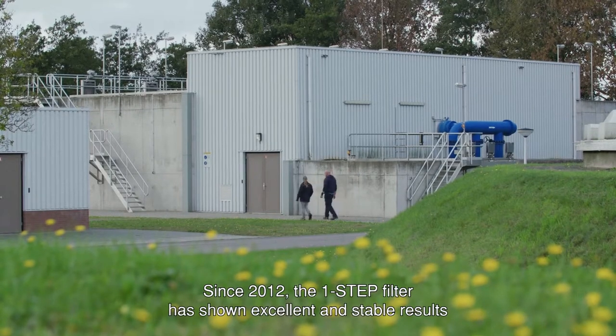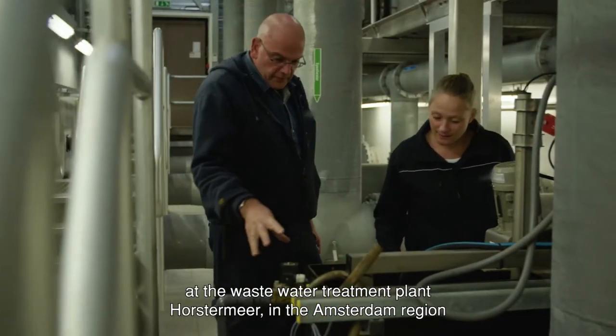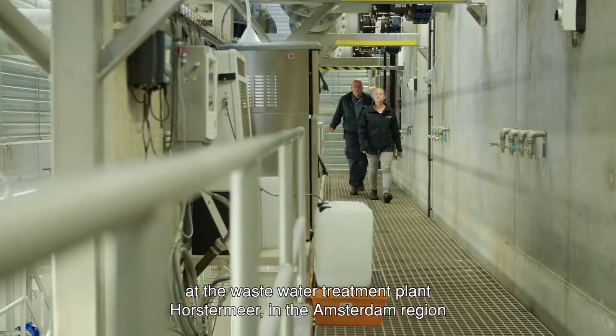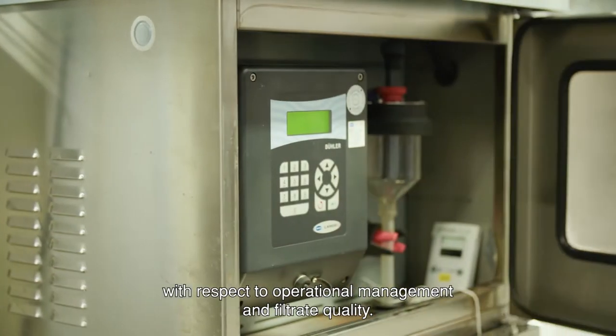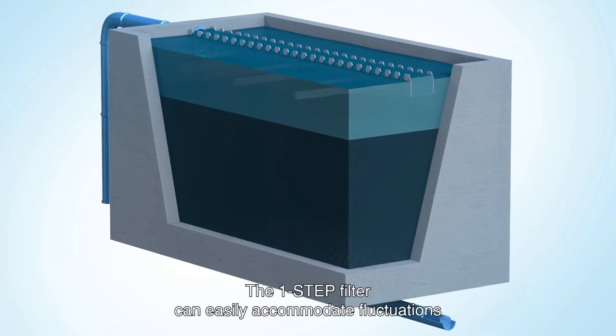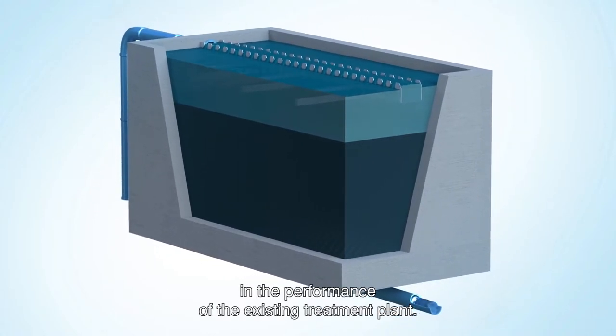Since 2012, the One-Step Filter has shown excellent and stable results at the wastewater treatment plant Horstermeer in the Amsterdam region, with respect to operational management and filtrate quality. The One-Step Filter can easily accommodate fluctuations in the performance of the existing treatment plant.